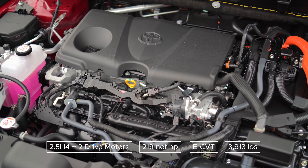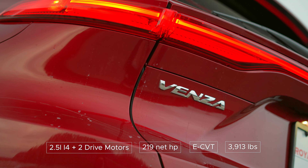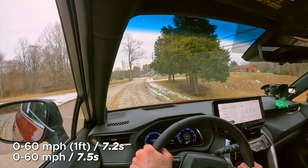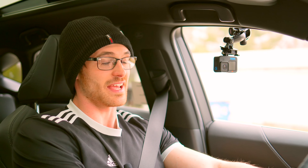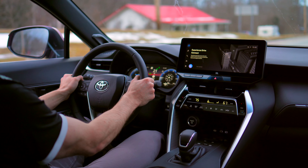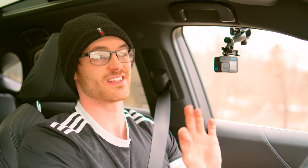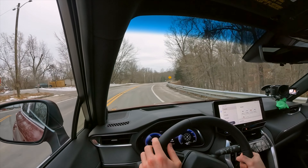The naturally aspirated 2.5-liter inline-four paired with two electric drive motors will not set your heart ablaze, but its 219 horsepower was enough to get me to 60 in the mid-seven-second range. It takes off from a stop in a linear fashion, changes ratios in a smooth manner, and I never feel short of passing power. We can thank some of this to Toyota's trick eCVT.